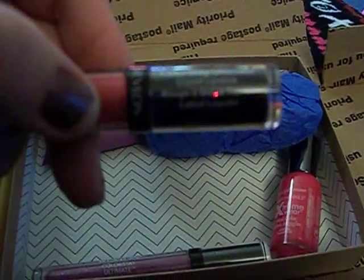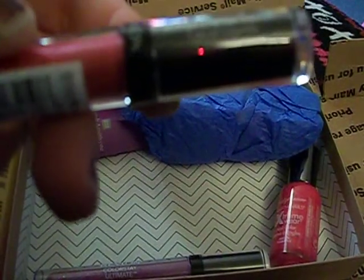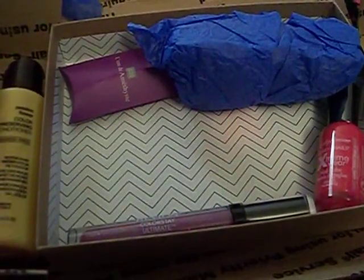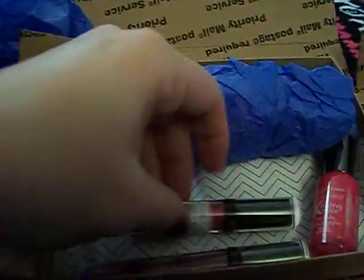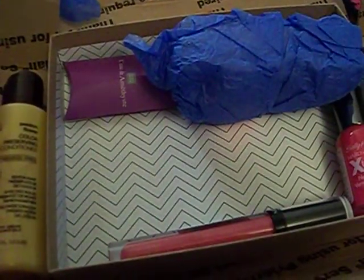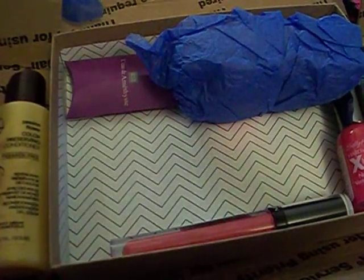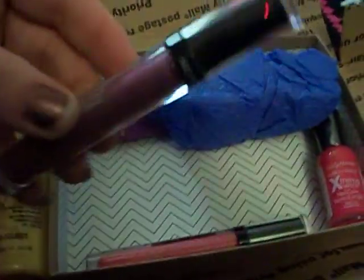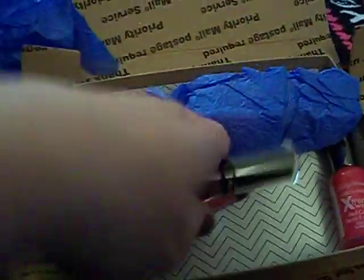I also have these two Revlon Color Stay Ultimate Liquid Lipsticks. I don't know what color this is — oh, there it is. Premium Pink, I believe that's what it says. And this one is a purple, it's really pretty. It's 008 something violet — I can't really see, I'm sorry. It's a really pretty purple color. I'm excited to try those out. I've never tried these liquid lipsticks from Revlon and I really like those colors.